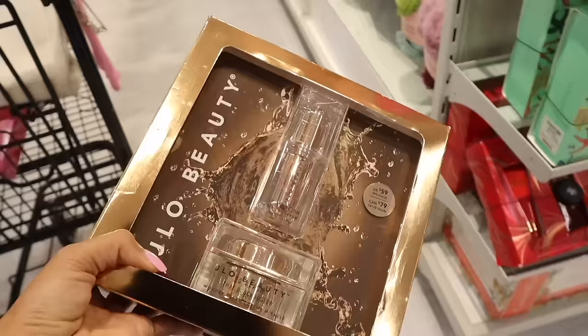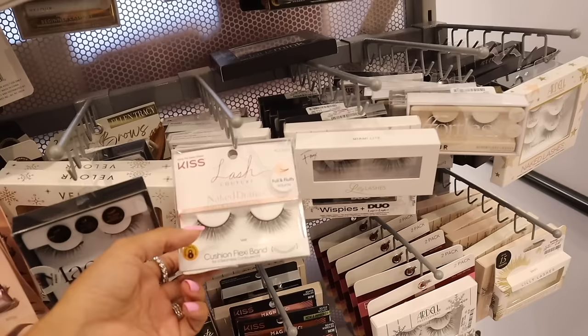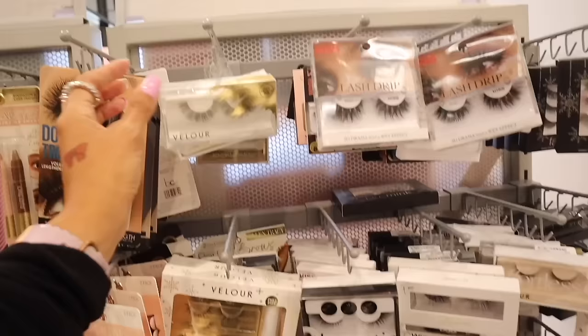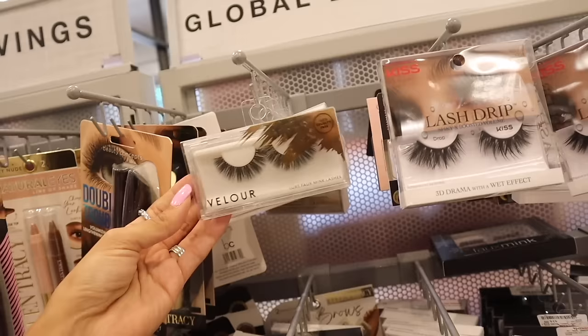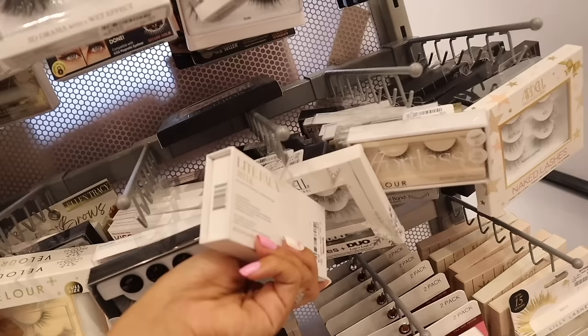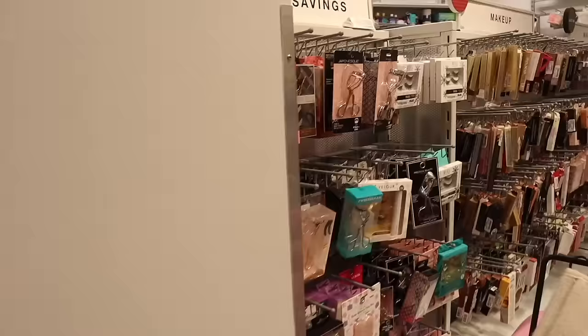Moving into the makeup section! They have Kiss Naked Drama lashes — I found winter ones at Walmart and hope they come here too. There's a vegan luxe lash kit, twice as nice, with glue included for $10. The individual 'Miami Light' dramatic lashes are also $10 and come with glue and two lashes. Portless lashes are $10 as well. Right next to those are Ardell lashes with glue.